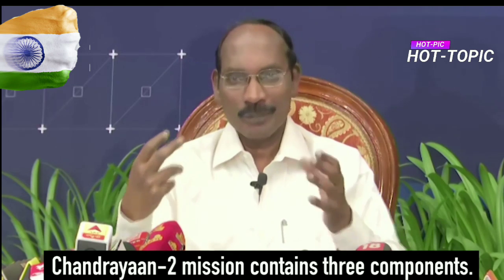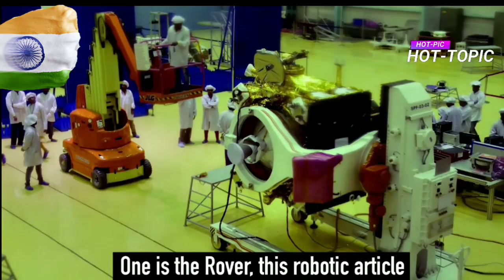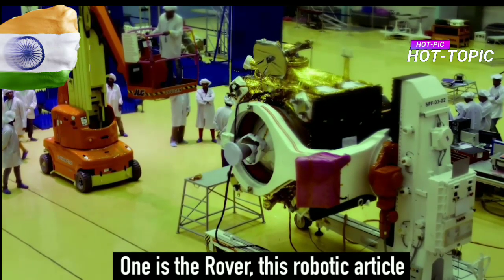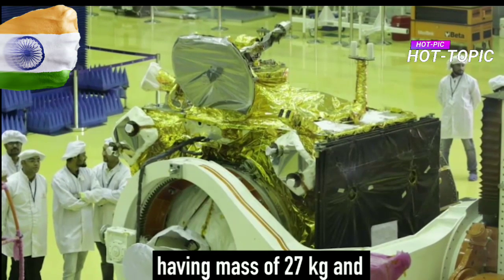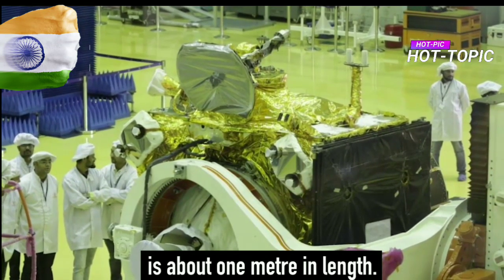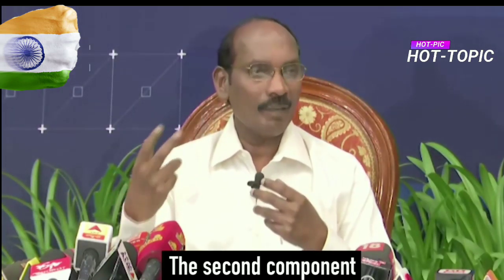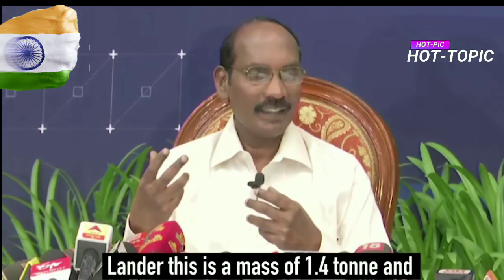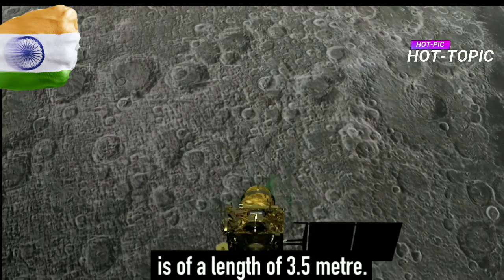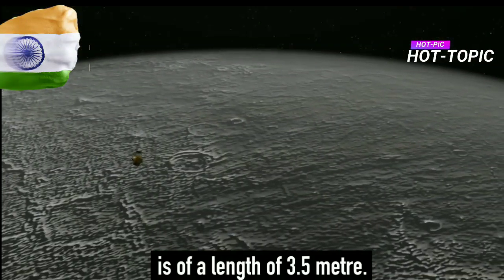Chandrayaan-2 mission contains three components. One is the rover — this robotic article having a mass of 27 kg and size of about 1 meter in length. The second component is the lander, with a mass of 1.4 ton and a length of about 3.5 meter.